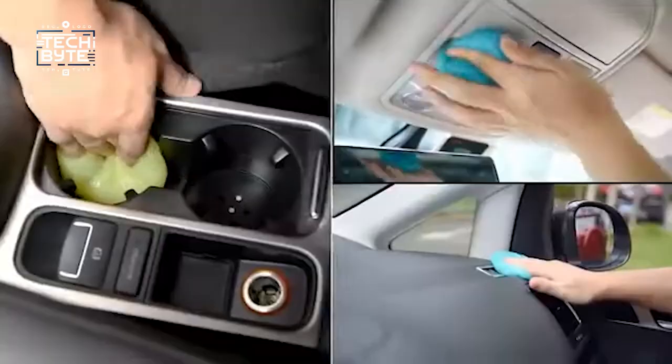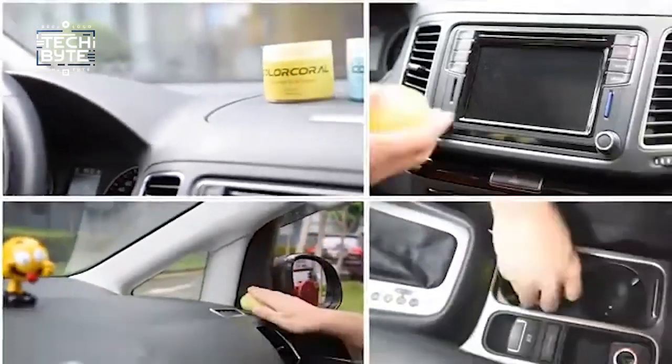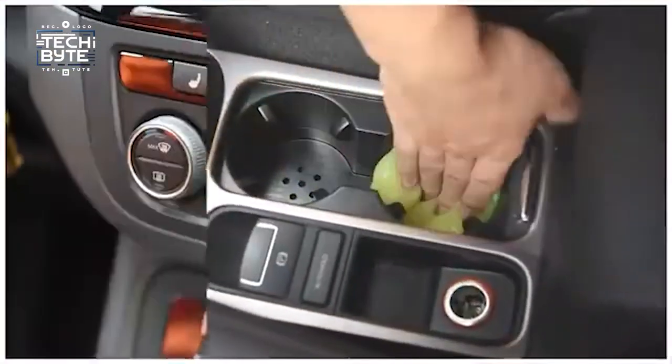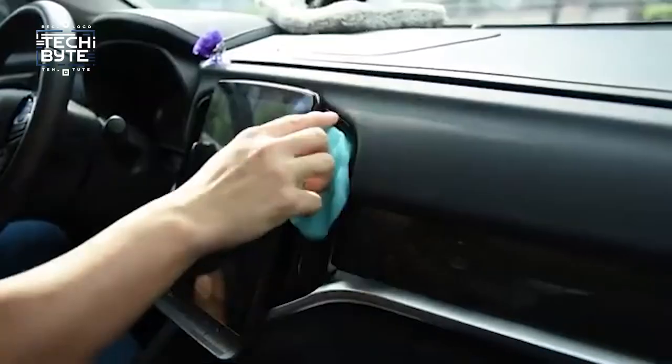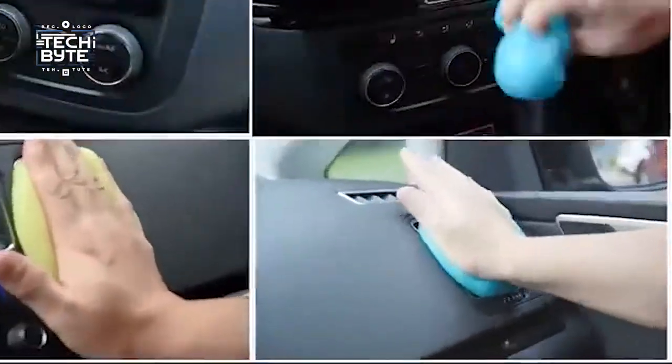Number eight: Color Coral cleaning gel. Sometimes it feels like the dirt in your car is playing hide-and-seek, making it hard to clean those tricky spots. But with the Color Coral cleaning gel, you can say goodbye to dirt and dust that vacuum cleaners and cloths can't reach. It's like magic goo that effortlessly cleans away grime, leaving your car spotless — and it smells great too, like lavender.